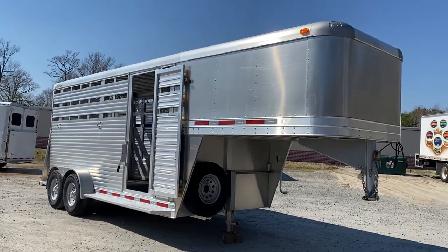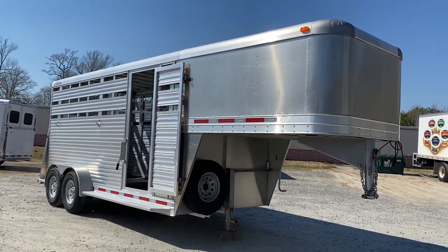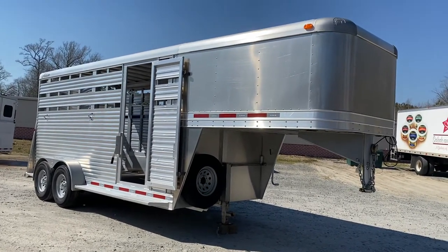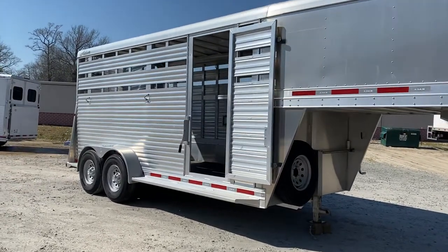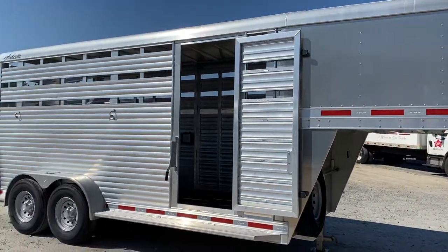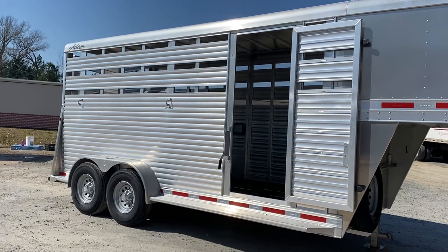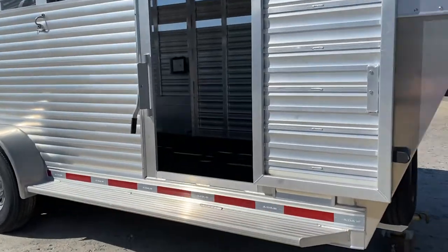This is a really nice, very gently used 2017 Adam JGA hauler — a 16-foot stock trailer. It is all aluminum: aluminum frame, aluminum floor, aluminum skin, and aluminum roof. The JGA hauler is seven feet wide. We made this trailer seven-six tall. It's had one owner and has been used to haul horses only.